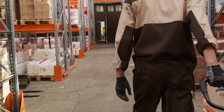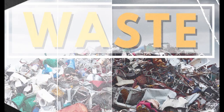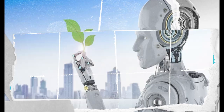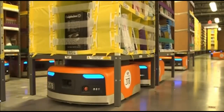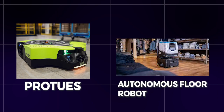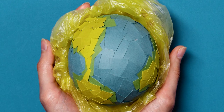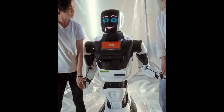Amazon's commitment to sustainability is also reflected in its robotic strategy. By minimizing waste and optimizing energy use, these robotic systems are designed to operate in the most eco-friendly way possible. Robots like Proteus, an autonomous floor robot, are not only efficient but also help reduce the environmental impact of warehouse operations.